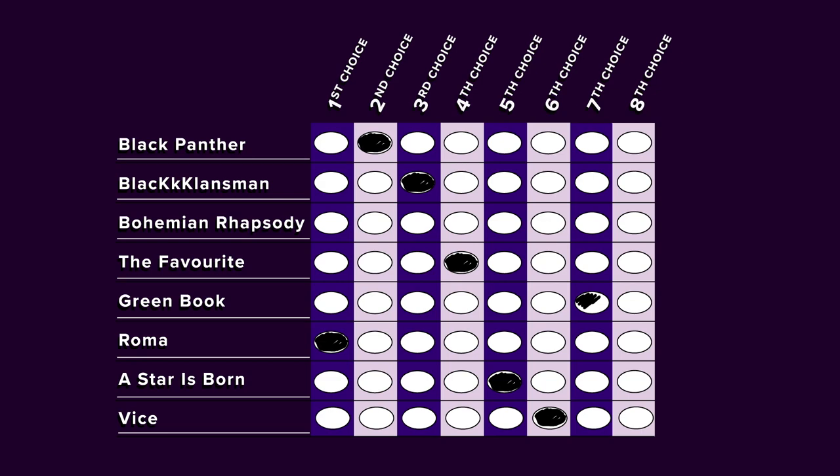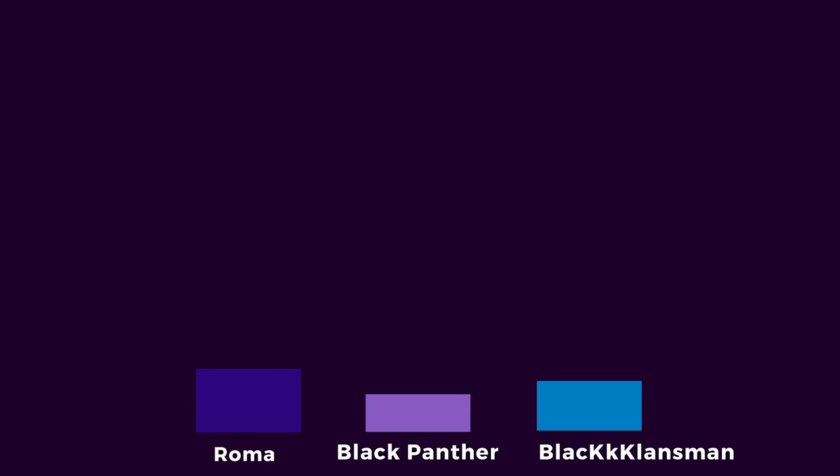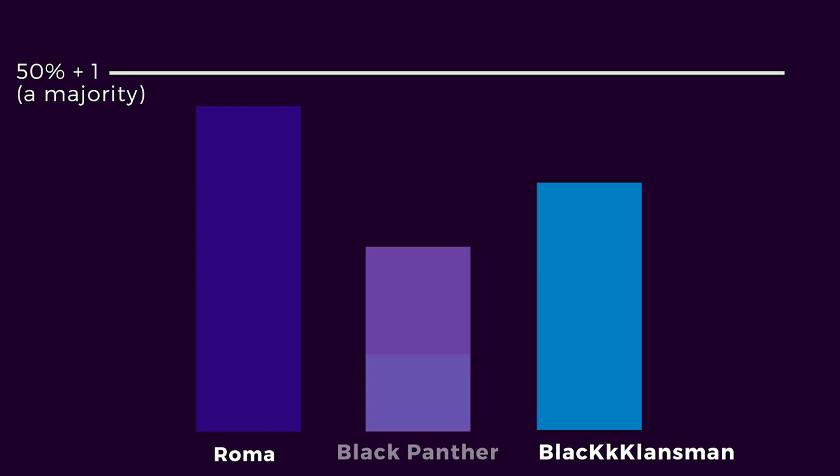If not, the film with the fewest votes is eliminated and the voters who picked that film as number one have their votes count for their next choice. This process continues until we have a movie with more than half the votes.